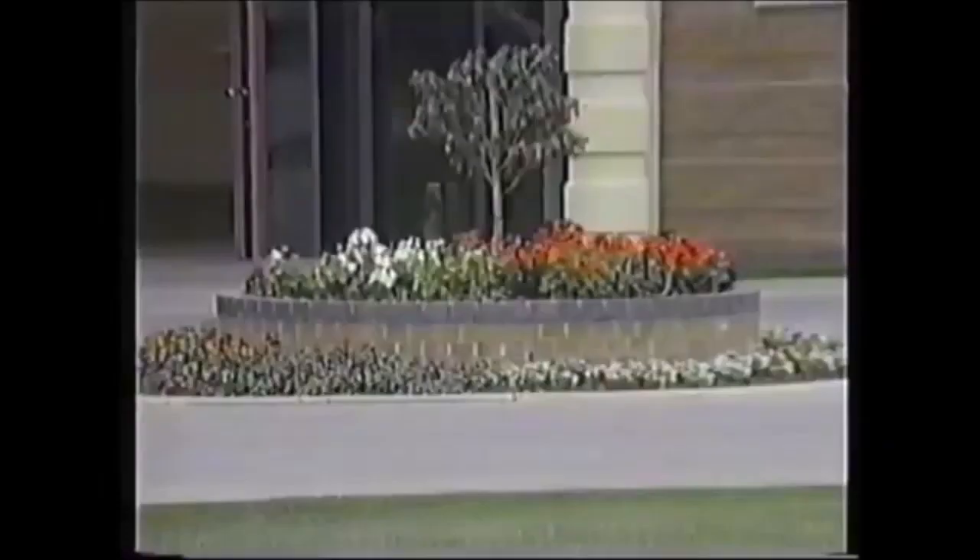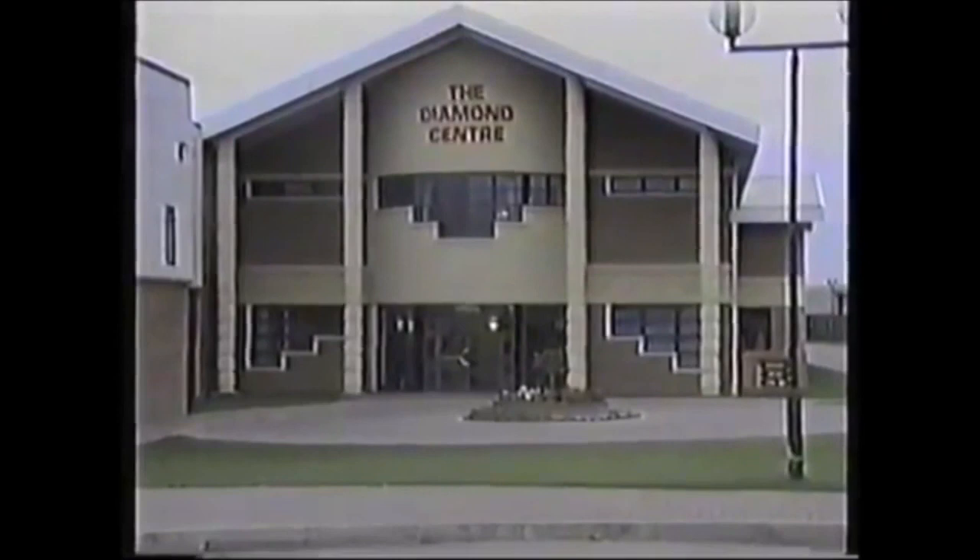As the future beckons, exciting and unpredictable, it is an appropriate time to pause and reflect — not where to, but where from. For despite the ultra-modern setting of a stadium designed for the 21st century, this club has roots in Victorian times, when organised football itself was in its infancy.